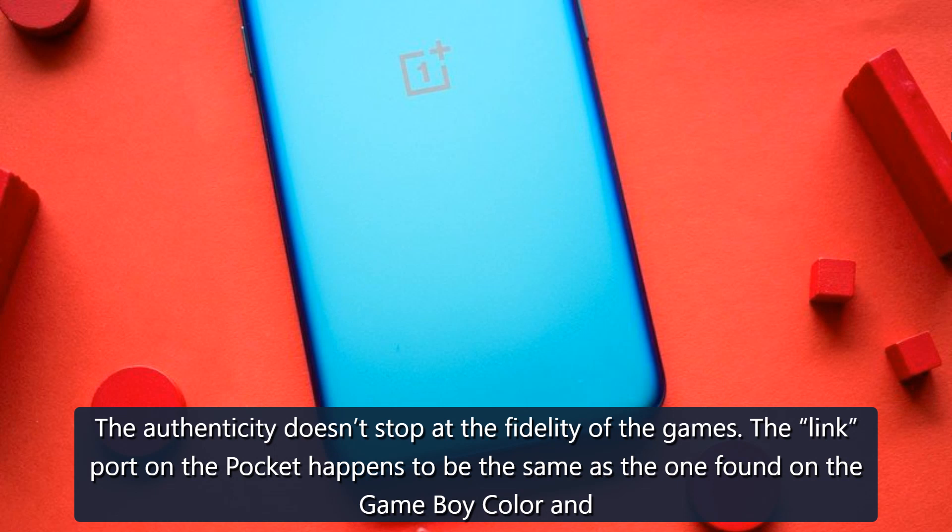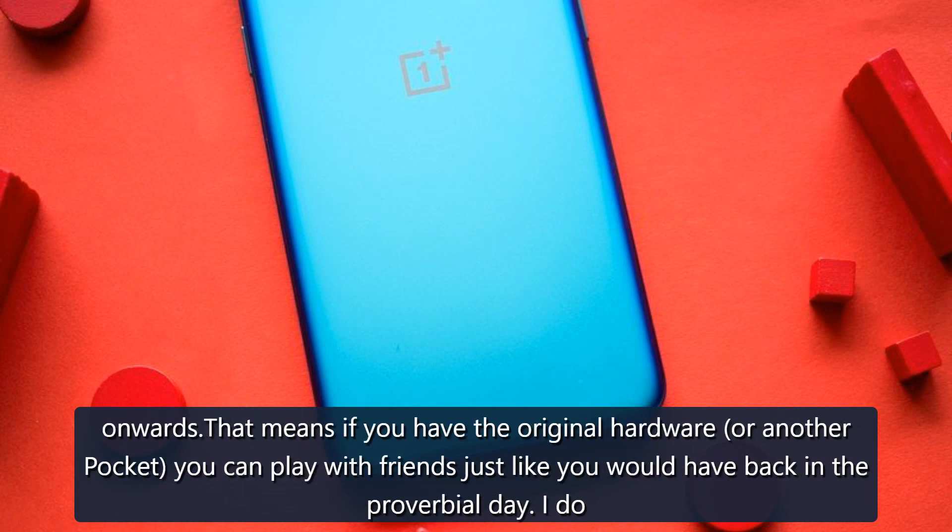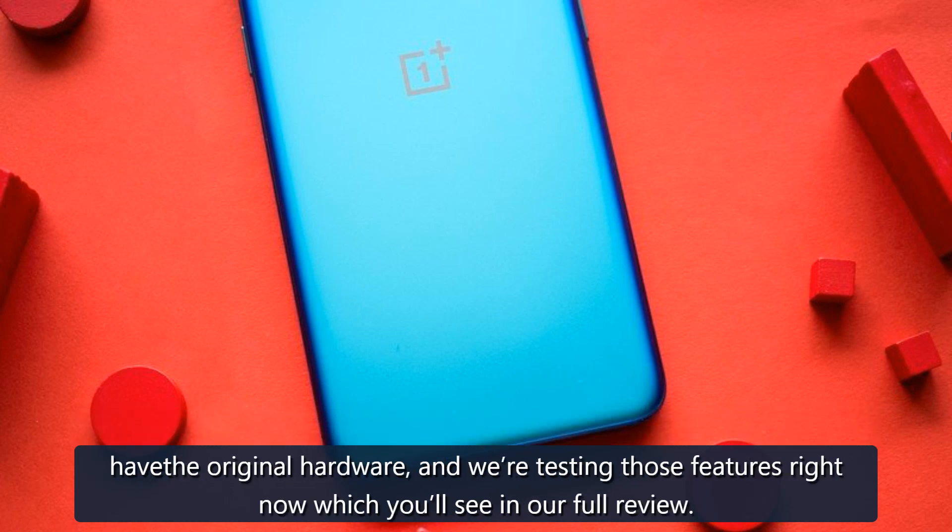The authenticity doesn't stop at the fidelity of the games. The link port on the Pocket happens to be the same as the one found on the Game Boy Color and onwards, meaning if you have the original hardware or another Pocket, you can play with friends just like you would have back in the day. We do have the original hardware and we're testing those features right now, which you'll see in our full review.